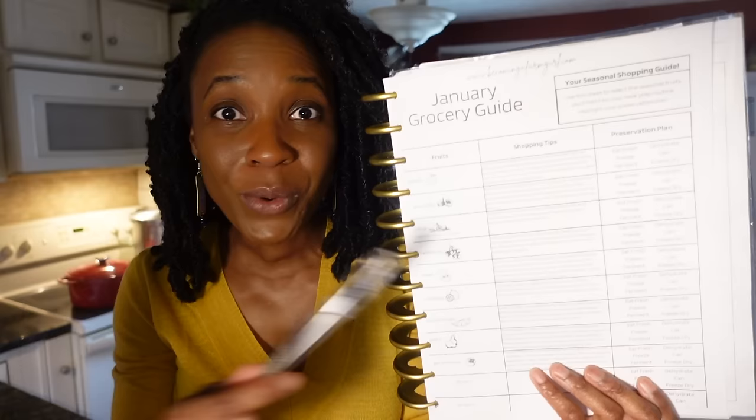Despite what you hear, this could be the year you save the most on groceries. In this month's pantry chat, I'm here to shrink your stress so that you can still eat real food on a real budget.